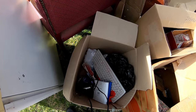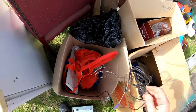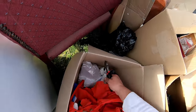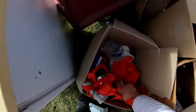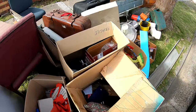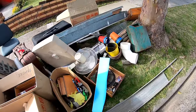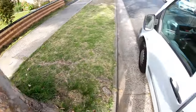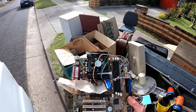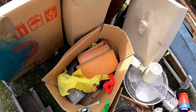Set-top box, modem, cords. I won't take the keyboard — I've got too many again. Another motherboard! How lucky am I — still got the CPU. Awesome. Pretty big one too. Couple of slot cards.